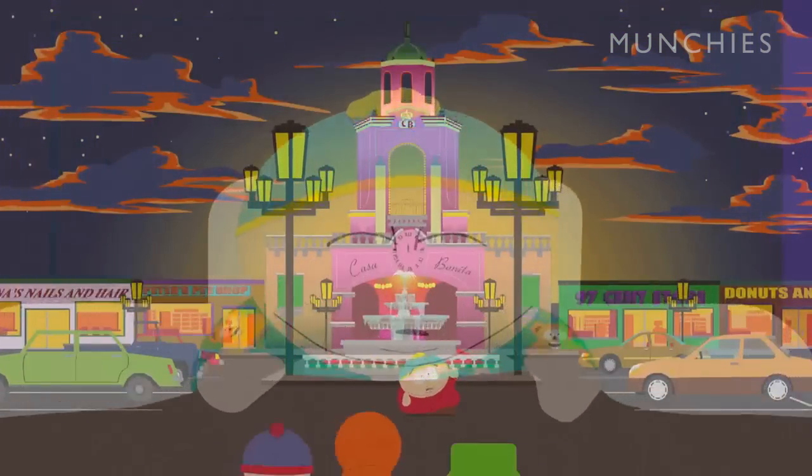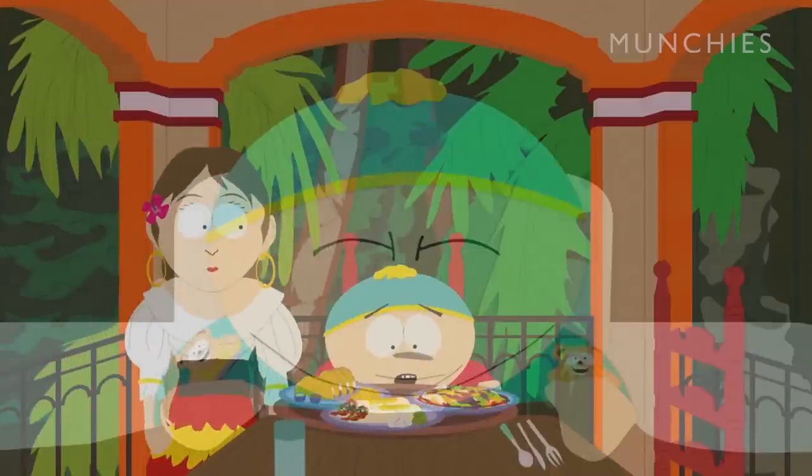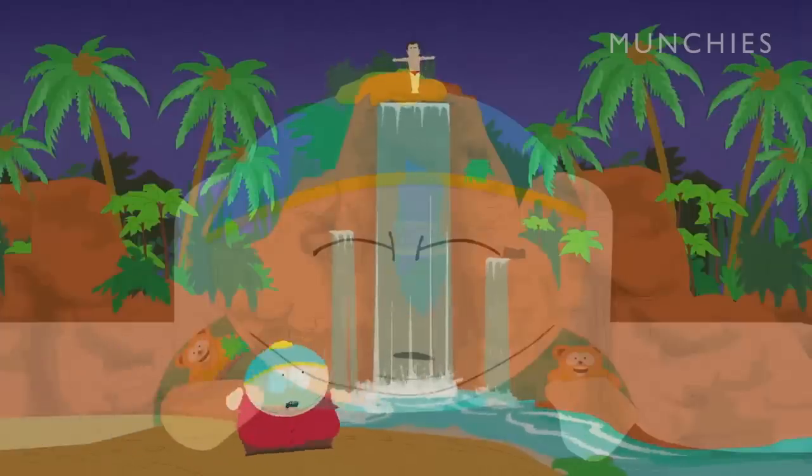Casa Bonita! Come on, you guys! Oh, awesome! Wow, cliff divers!